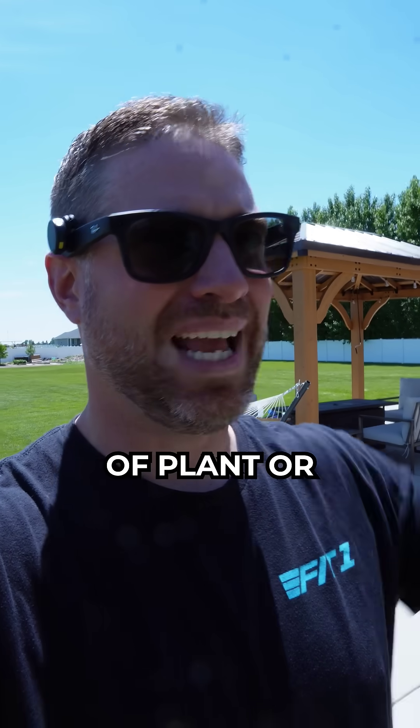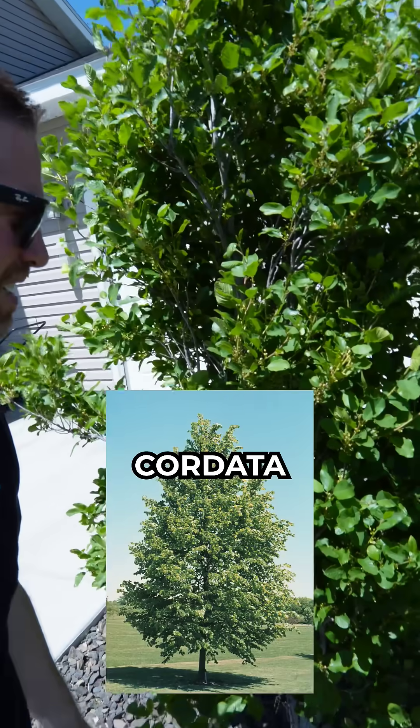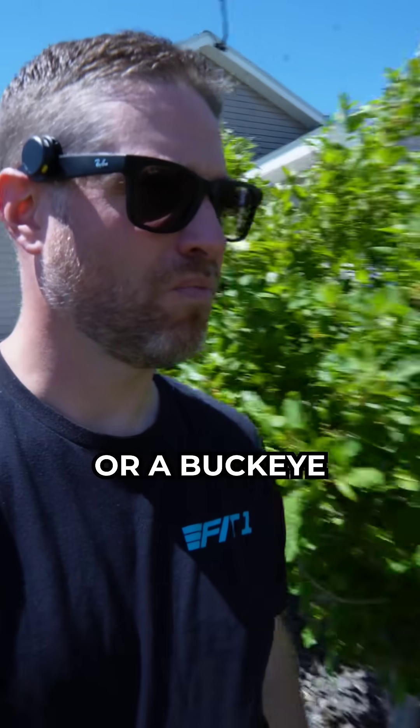Hey Meta, what type of plant or tree is this? The plant in the image is a little leaf linden, Tilia cordata. Could it be a hawthorn buckeye tree? It's possible that the tree in the image is a hawthorn, Crataegus sp., or a buckeye, Aesculus sp.